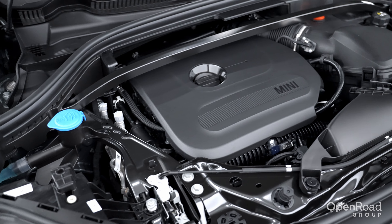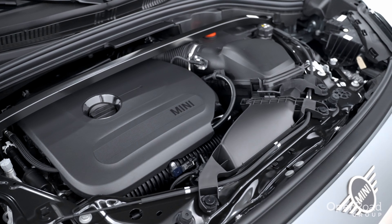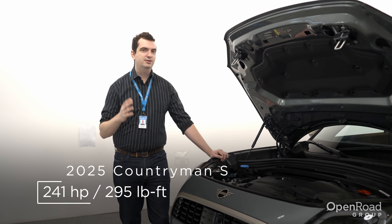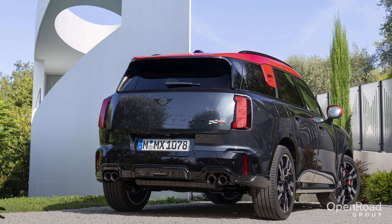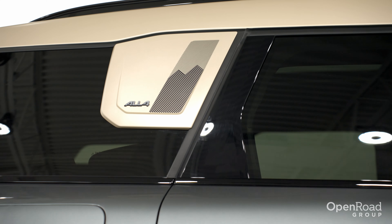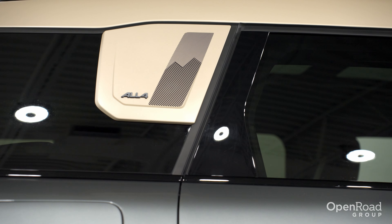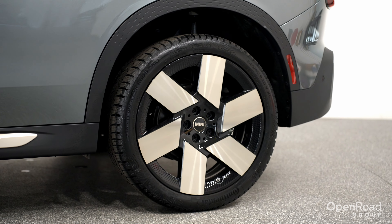The new MINI Countryman is powered by a 2.0L turbocharged 4-cylinder engine. Unlike the old Cooper S model, this engine now produces over 50 more horsepower, up to 241. There's also going to be a John Cooper Works version with 312 horsepower. Putting that power down won't be an issue because all models are equipped with a standard all-wheel drive system.